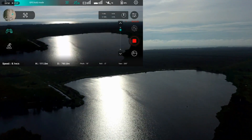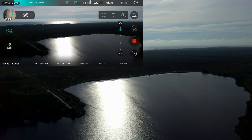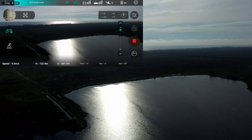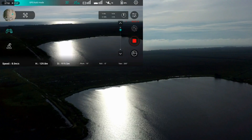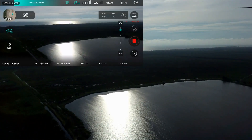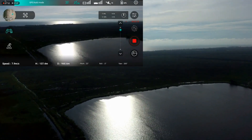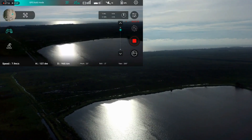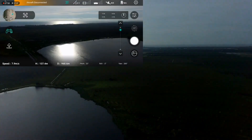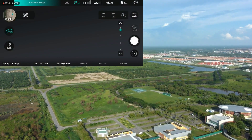Woohoo! 800 meters — going 900. Okay, it's 968 meters, almost 1 kilometer. Okay, got disconnected.